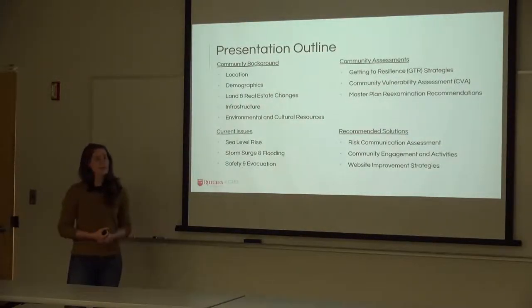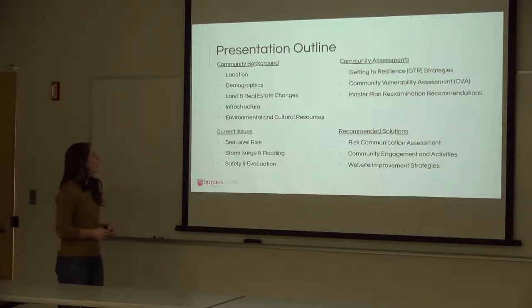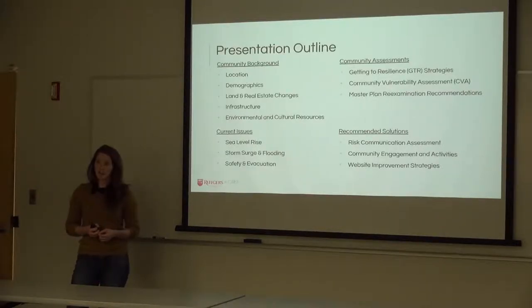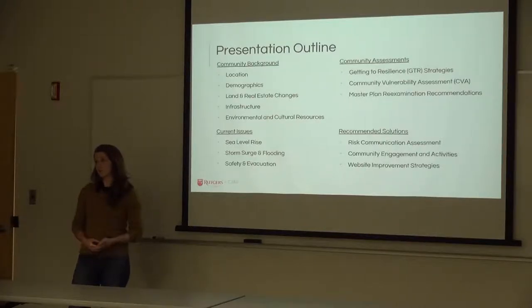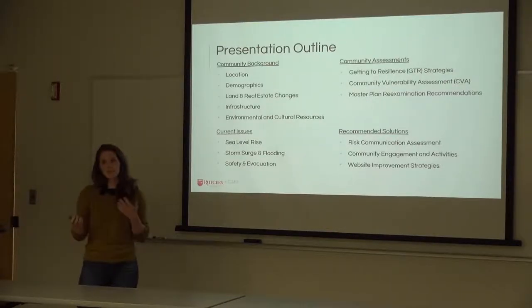Our presentation outline: first, we'll provide background on our study site community — location, demographic trends, land use and real estate changes, infrastructure development, and environmental and cultural resources. Then we'll look at current issues including sea level rise, storm surge and flooding, and safety and evacuation. We'll examine existing community assessments including the Getting to Resilience questionnaire, community vulnerability assessments, and a master plan re-examination. Finally, we'll discuss our deliverables: a risk communication assessment, community engagement and activities recommendations, and strategies to improve the community's website.